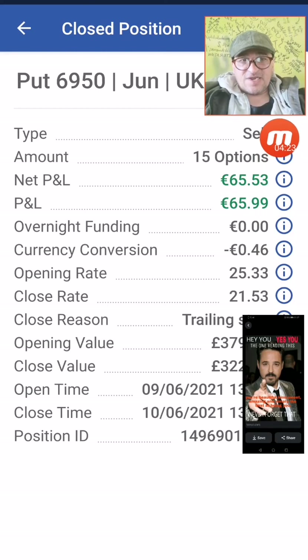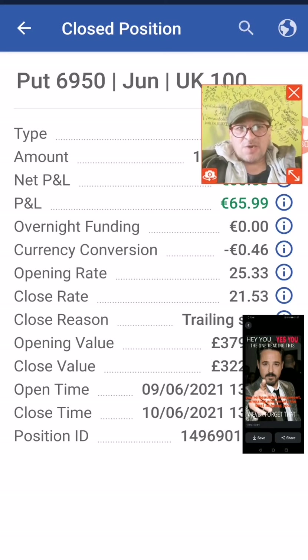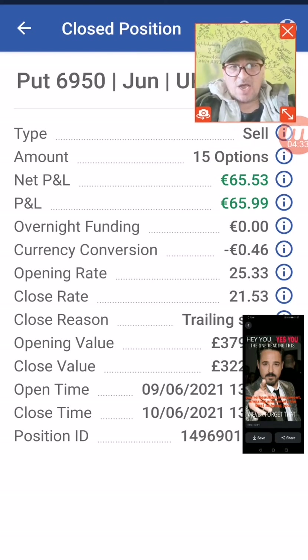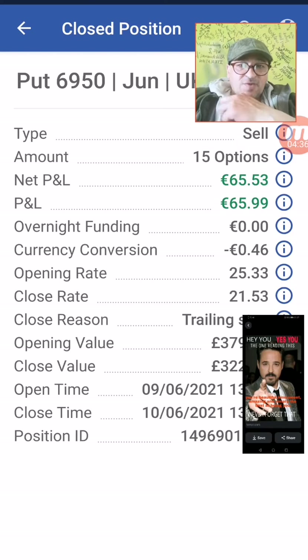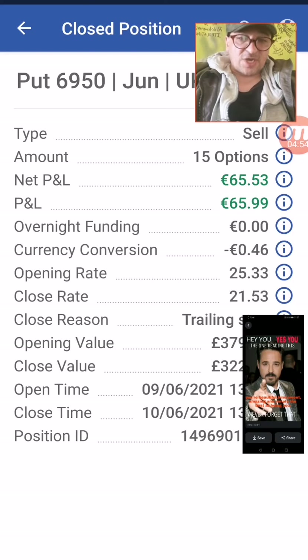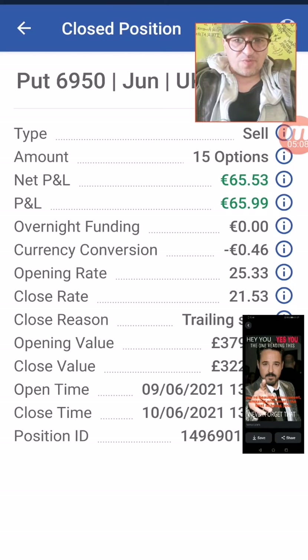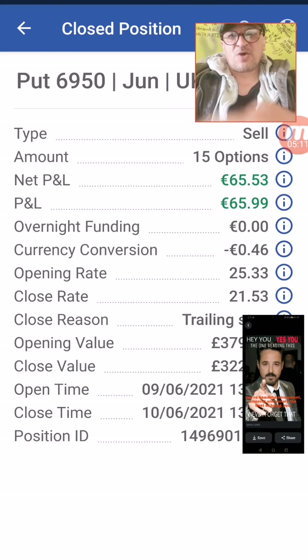Yesterday we liquidated our June options of UK 100 with a profit. We had already opened the position at 2533 and closed because of the trading stop. It could be something very nice if you are trading options or option stocks, but I recommend doing it on a daily basis — especially look at the expiry day and on a CFD basis. We put our trading stops, which worked out very nicely.